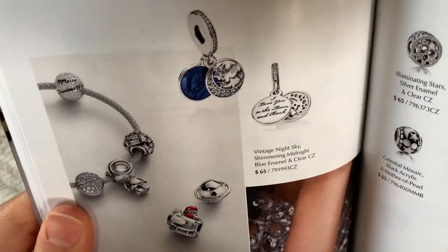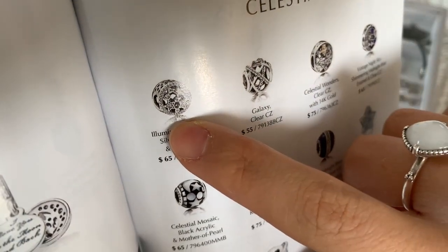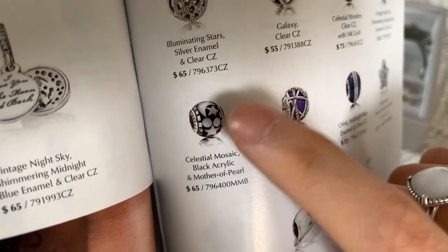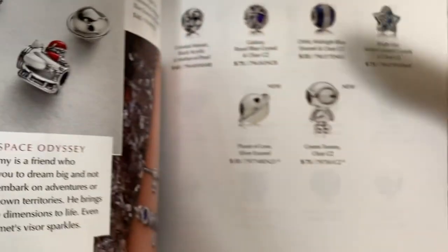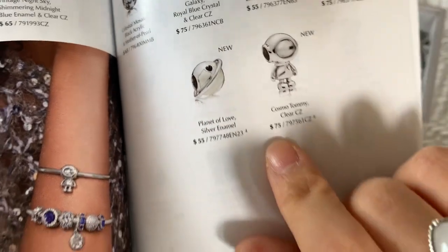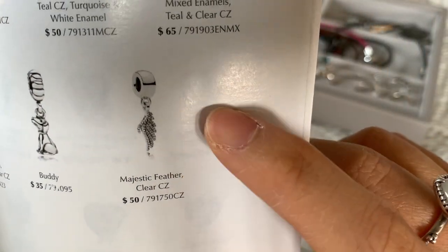Celestial is kind of where it's at for me — like these are my jam. I have the galaxy charm. I wish I had this one with the blue — that would fit my bracelet so much better and add a little bit of color. Illuminating Stars is always on my wish list — I always just go back and forth on whether I need it, but it has so much CZ in it and I'd rather have something with color right now. I never thought I would like something like this celestial mosaic, but I think that's really nice too — it just adds something a little different. It seems like a larger charm for some reason. I love these two — if I could just have these two together on a bracelet, I think I would love that. And I always think that the Majestic Feather is so pretty — I like the entire Majestic Feather line.